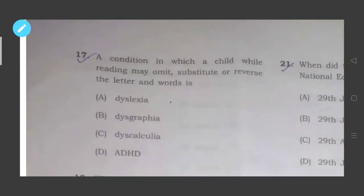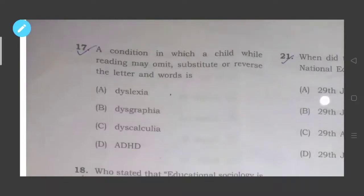Dyscalculia is a learning disability involving difficulty with calculation. ADHD is Attention Deficit and Hyperactivity Disorder — a condition where a person cannot give attention, behaves in an aggressive mode, cannot concentrate, gets distracted, and cannot adjust to an environment. So question seventeen is about the learning disability involving difficulty with language, reading, writing, and speaking, and the correct answer is dyslexia.